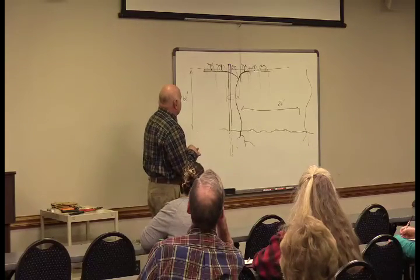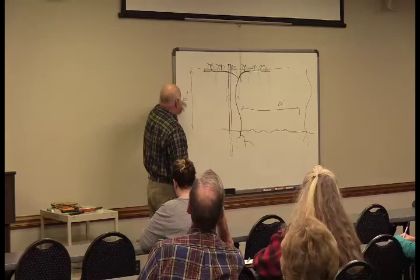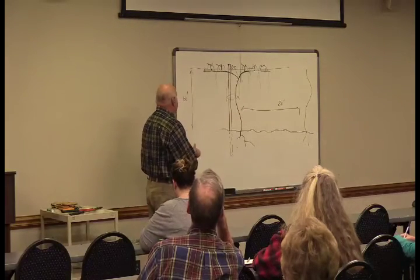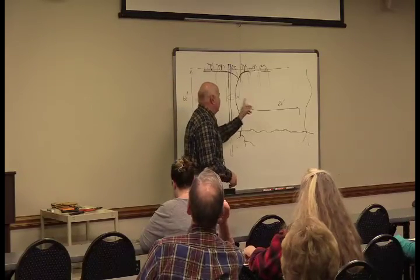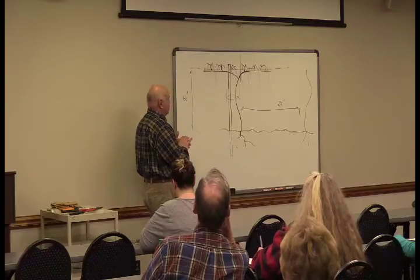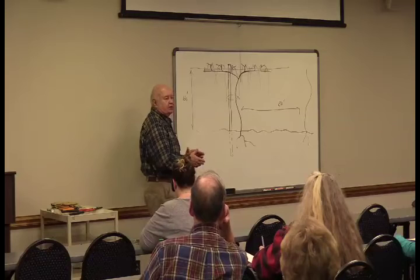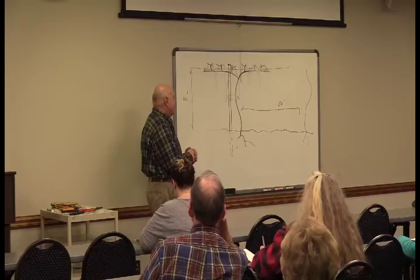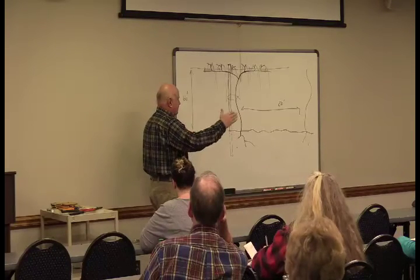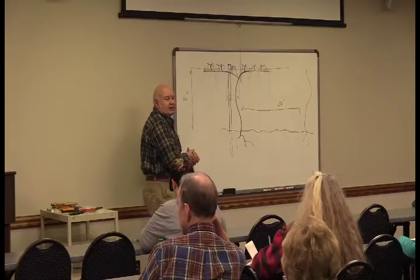This is our commercial muscadine planting. Our wires are about five and a half feet tall. Our vines are 20 feet apart between vines. Our rows are normally 10 feet apart. So if you're planting a new vineyard, you want 10 feet apart in your rows, and you put your vines 20 feet apart in the row.